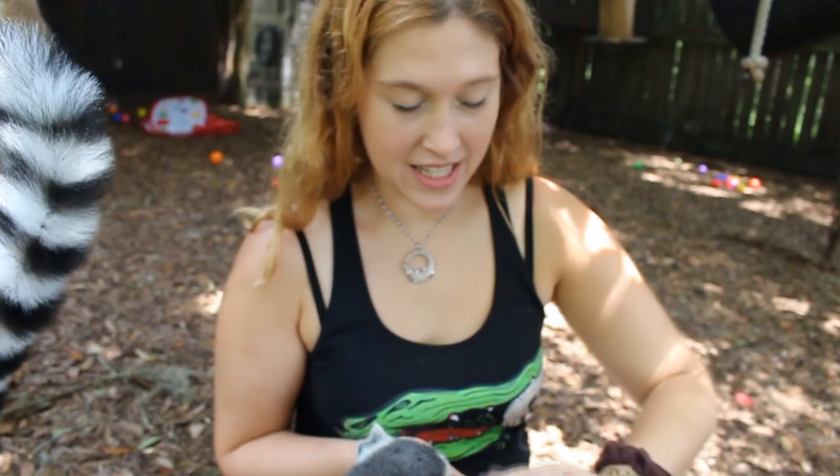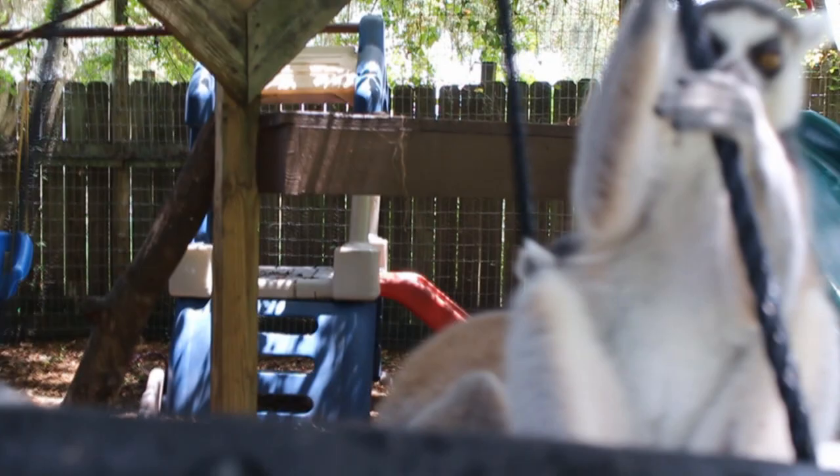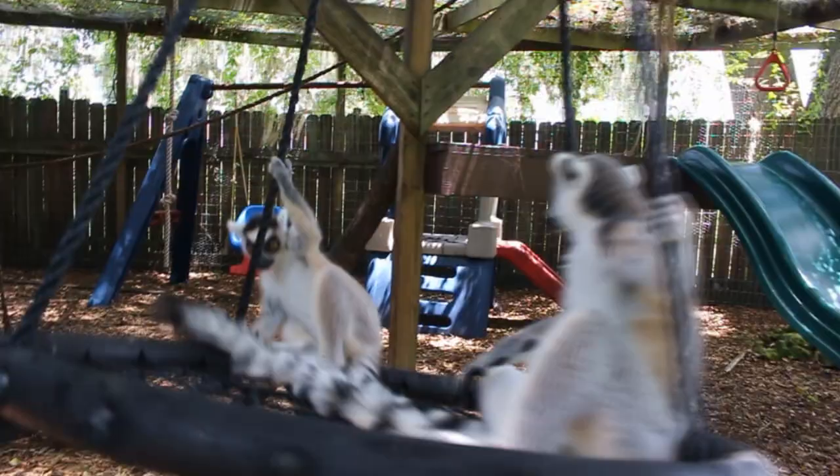Ray, tell us a little bit about them. These are ring-tailed lemurs in the southeastern part of Madagascar. They're intrigued though with that camera. They're like, what in the world is that?